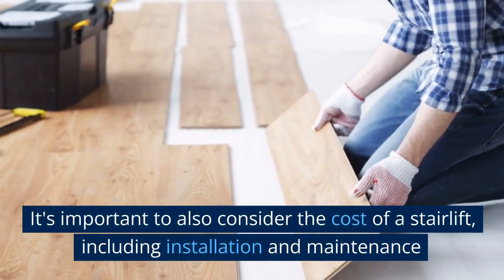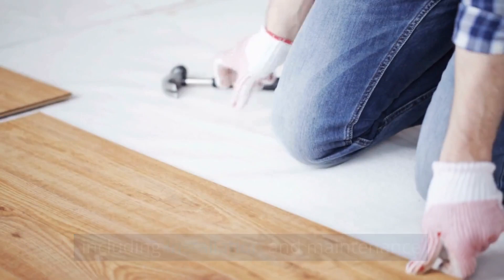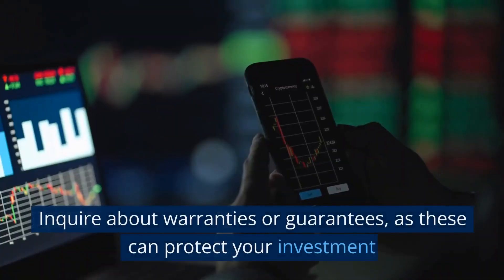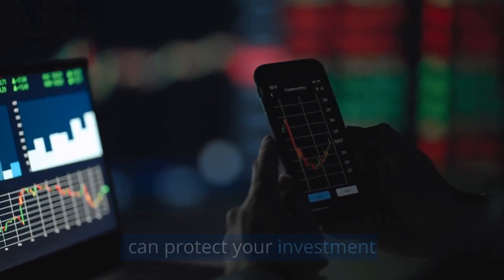It's important to also consider the cost of a stairlift, including installation and maintenance. You should research multiple vendors in Ipswich to compare prices and services. Inquire about warranties or guarantees, as these can protect your investment.